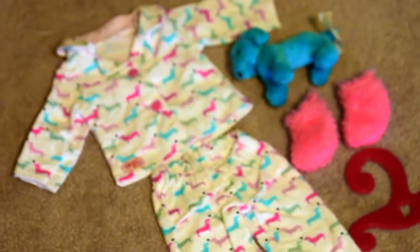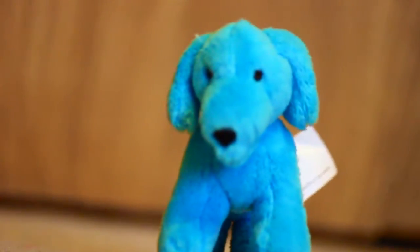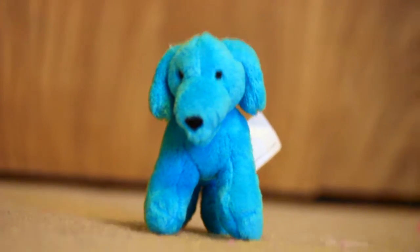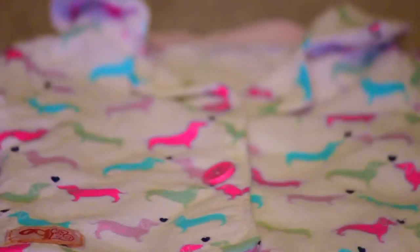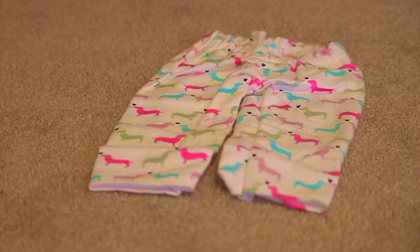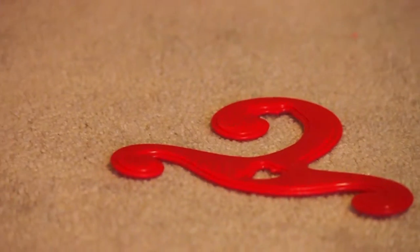Here's everything that comes with the set. Here's a close-up of the cute little dachshund dog. The fuzzy socks. Here is the button-down top — it has such a cute pattern on it. Here are the adorable pajama pants that come with the set. And lastly, the set comes with a red hanger.